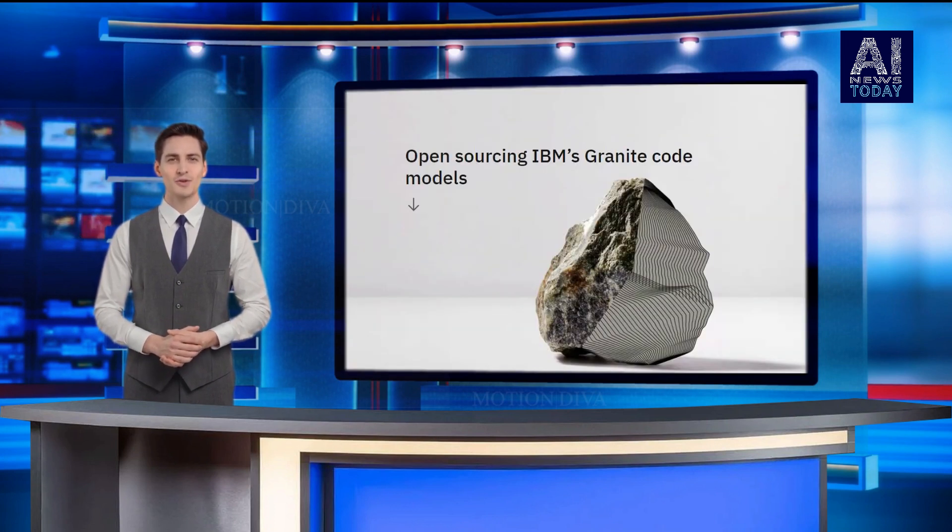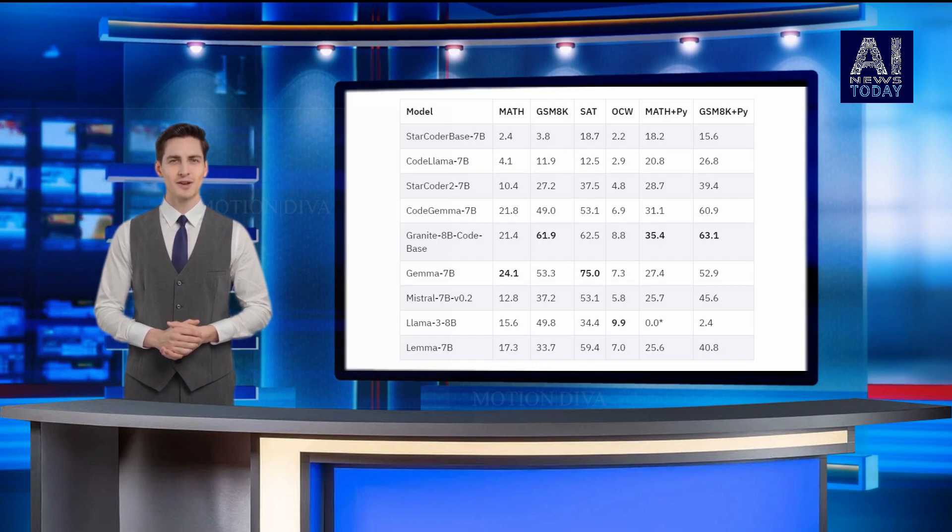The granite code models are built to resolve the challenges developers face in writing, testing, debugging, and shipping reliable software. IBM has released four variations of the granite code model, ranging in size from 3 to 34 billion parameters.